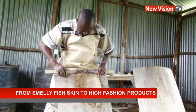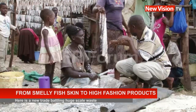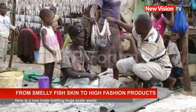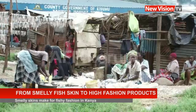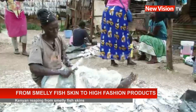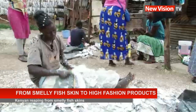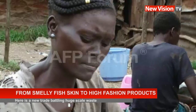Have you ever heard of leather made from fish skin? Newton Owino, a Kenyan tanner in Kisumu, specializes in just that. Women sharpen their knives before setting about stinking piles of fish skins, flesh, and bones that cover the floor at this unusual tannery in western Kenya.